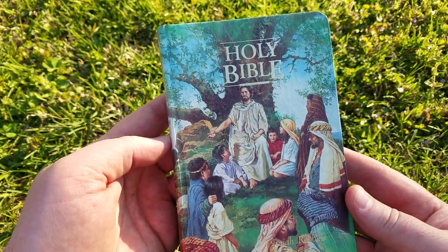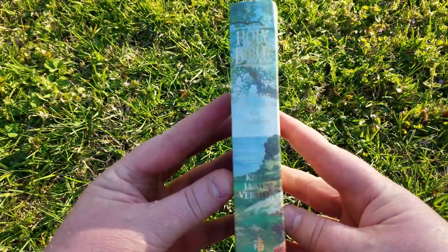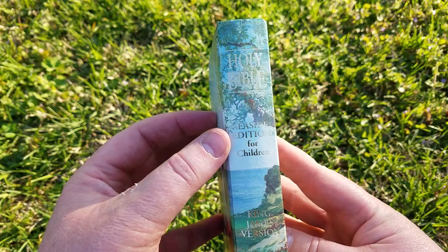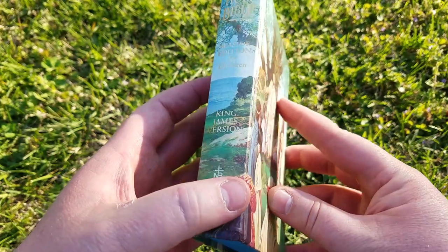Notice I like how it has the Lord with short hair — wonderful artwork. This is called the Seaside Edition for children, King James Version by Thomas Nelson Publishers.